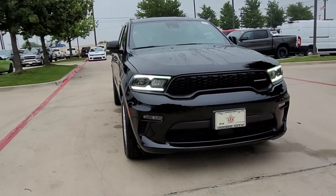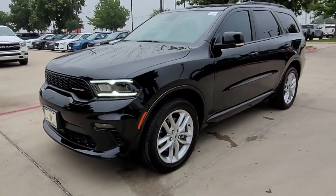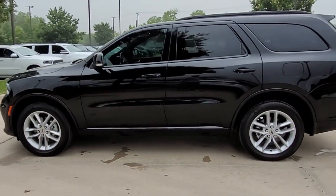2022 Dodge Durango with less than 8,000 miles on the odometer. This SUV offers space as well as power and performance.